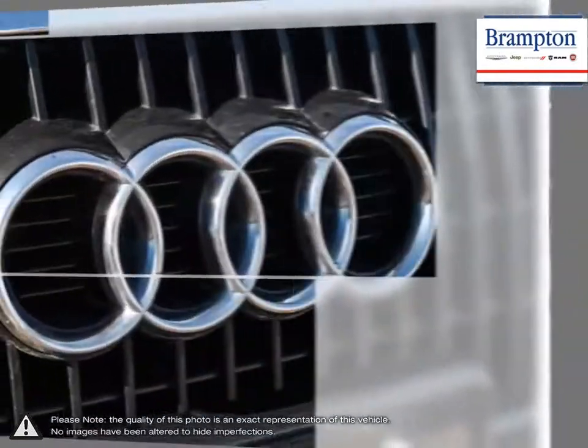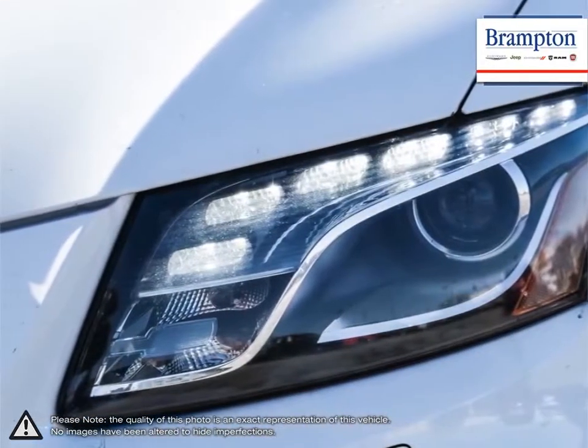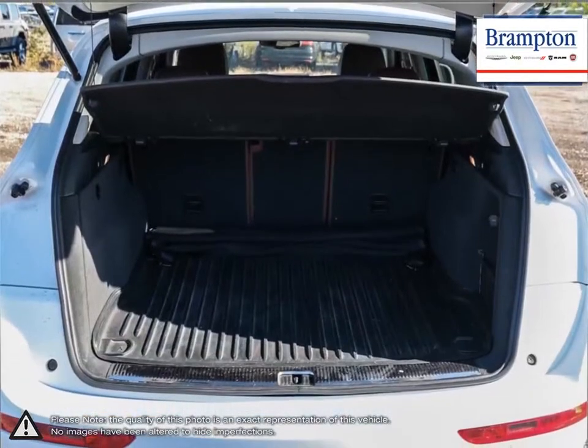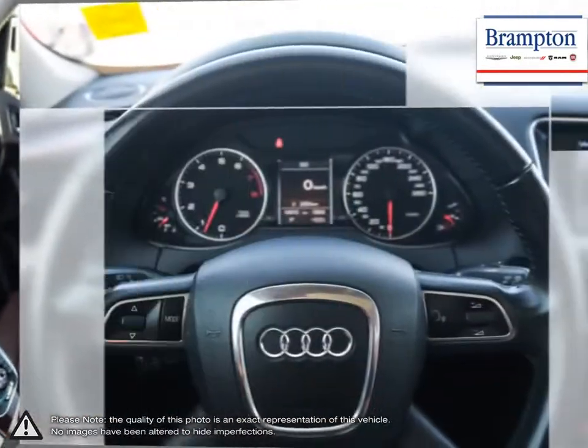Welcome to Brampton Chrysler. Thanks to a large selection of new and used vehicles from Chrysler, Jeep, Dodge, Ram, and Fiat, Brampton Chrysler is confident we can find the perfect vehicle that's right for you. Brampton Chrysler is also part of the Roppy Auto Group, representing 23 different brands and serving all of the GTA and Ontario.